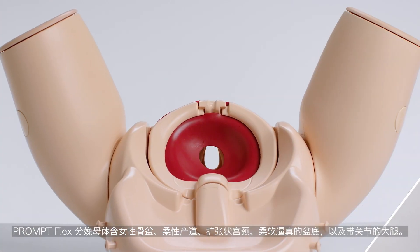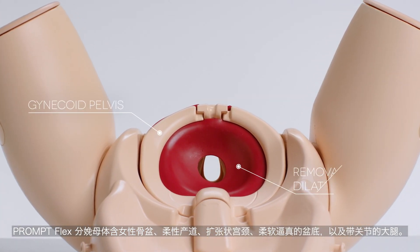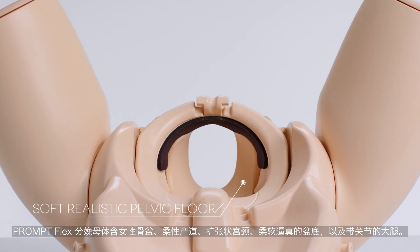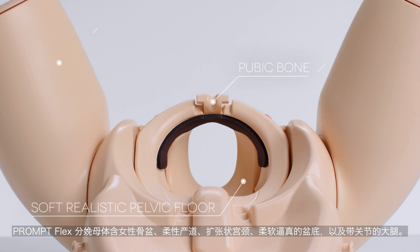The PromptFlex birthing mother features include a gynecoid pelvis, dilating cervix, flexible birthing canal, a soft realistic pelvic floor and articulating thighs.